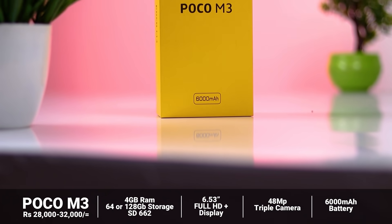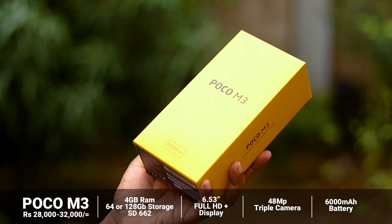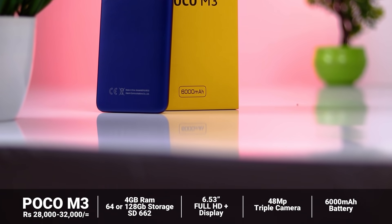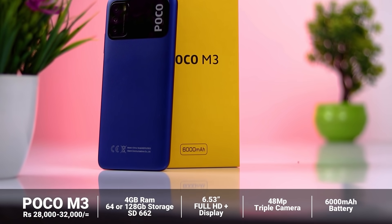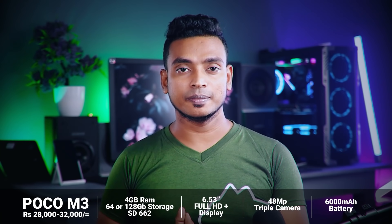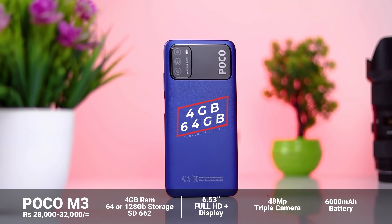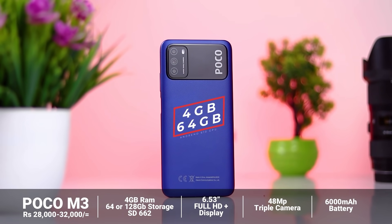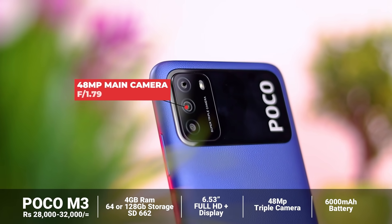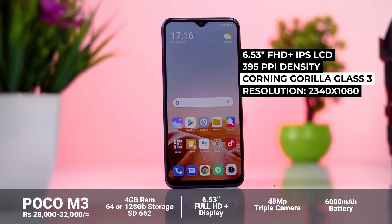You can use the POCO M3 for your price range. It features a 48MP triple camera setup with a full HD plus display and a 6000mAh battery.